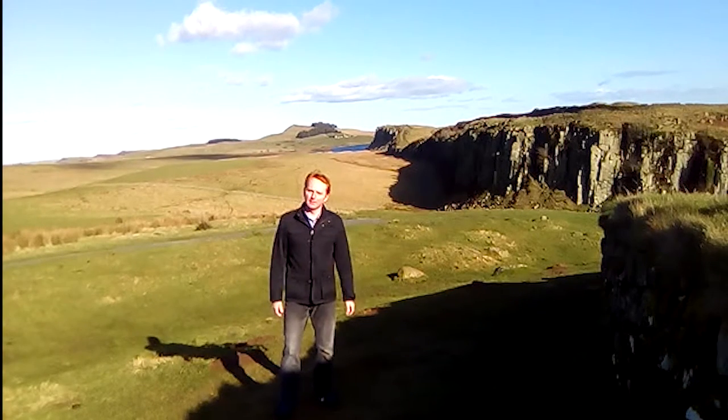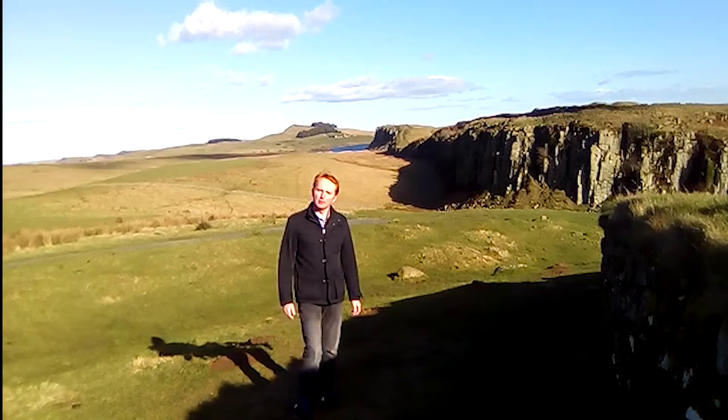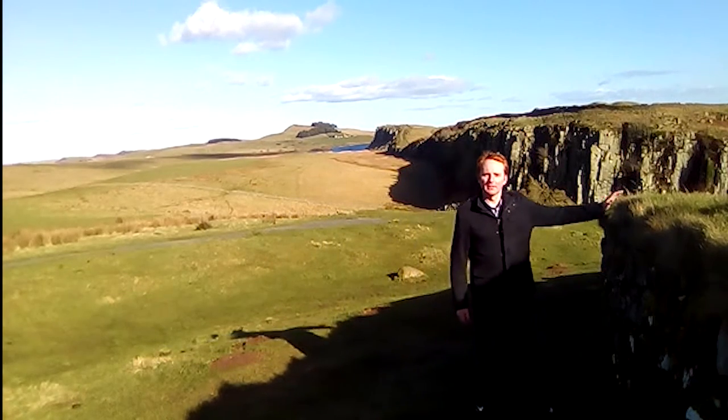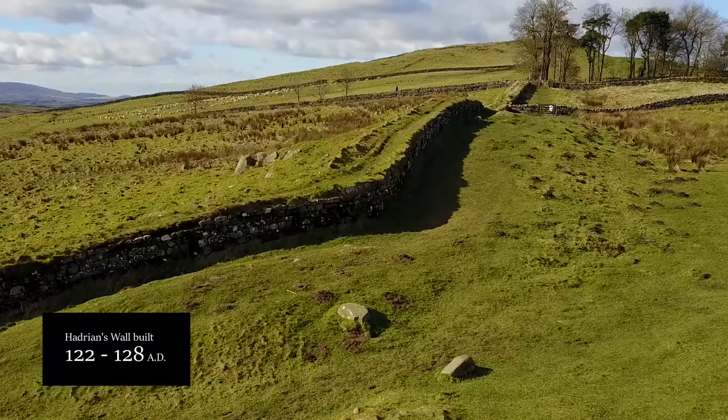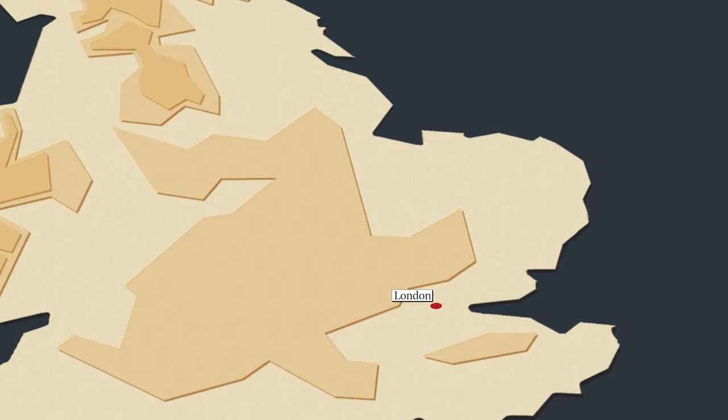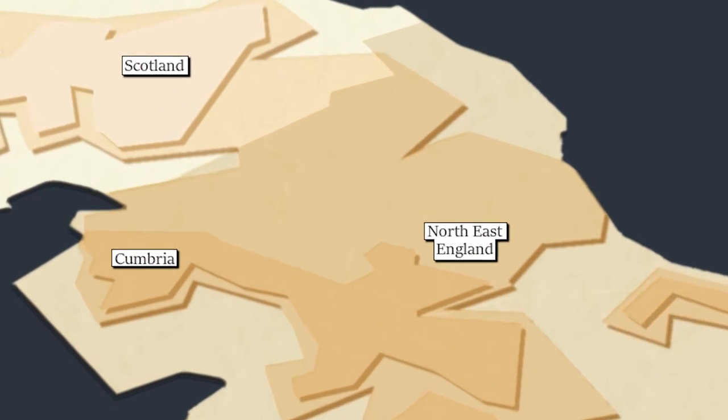This is the northeast of England. Almost 2,000 years ago it was part of the Roman Empire and they built this — Hadrian's Wall. It stretches 73 miles from coast to coast and was probably built to prevent raids from northern tribes.